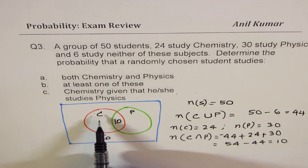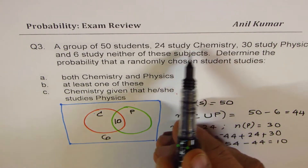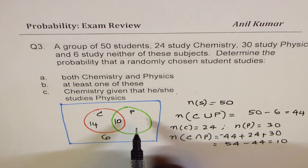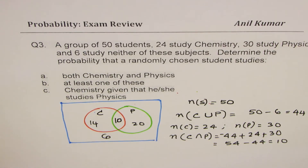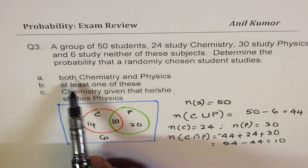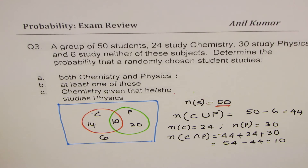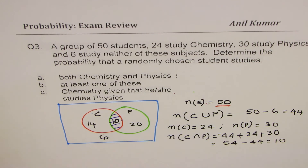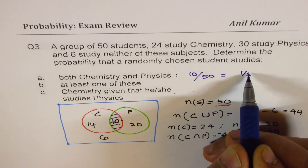Now it is simple to answer. For both chemistry and physics, we are looking for the intersection, which is 10 students. Therefore, the probability is 10 out of 50, which is 1 out of 5.